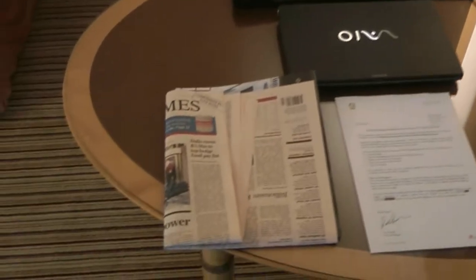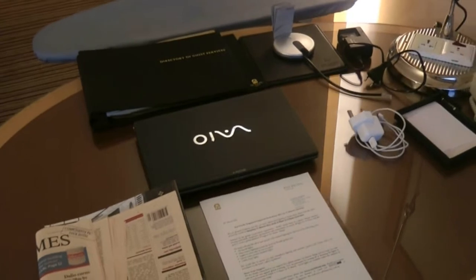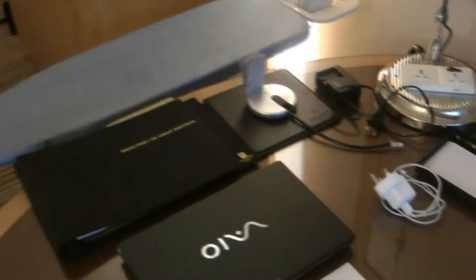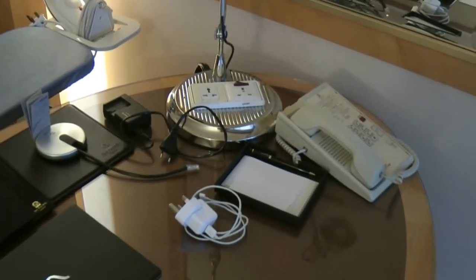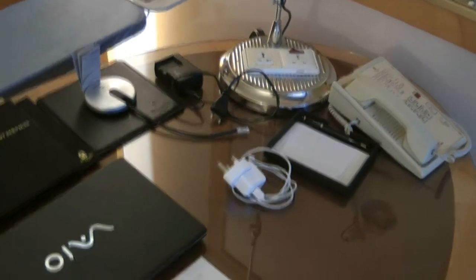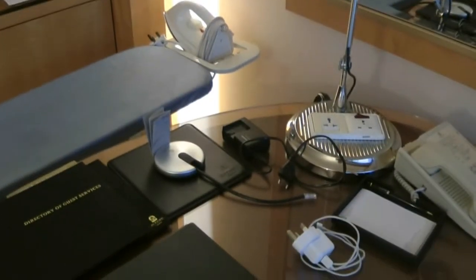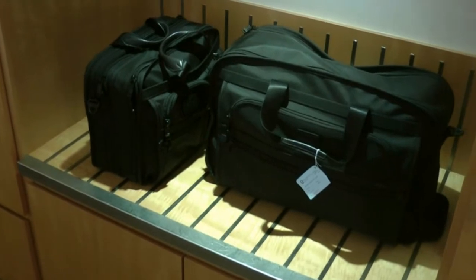The newspaper has been neatly set up on the desk along with the laptop and the directory. The charger has been sort of placed — originally it wasn't like that. And the luggage has been left in place, so they haven't really touched that.